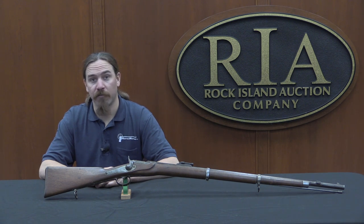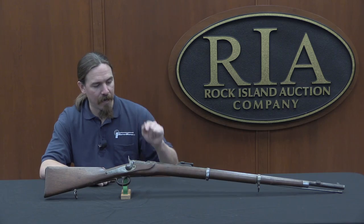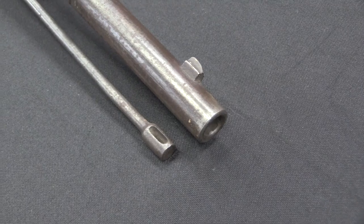Hi guys, thanks for tuning in to another video on ForgottenWeapons.com. I'm Ian, and I'm here today at the Rock Island Auction House taking a look at some of the guns they're going to be selling in their upcoming February 2017 regional auction. Today we're taking a look at an 1867 pattern Verndel breech-loading rifle.